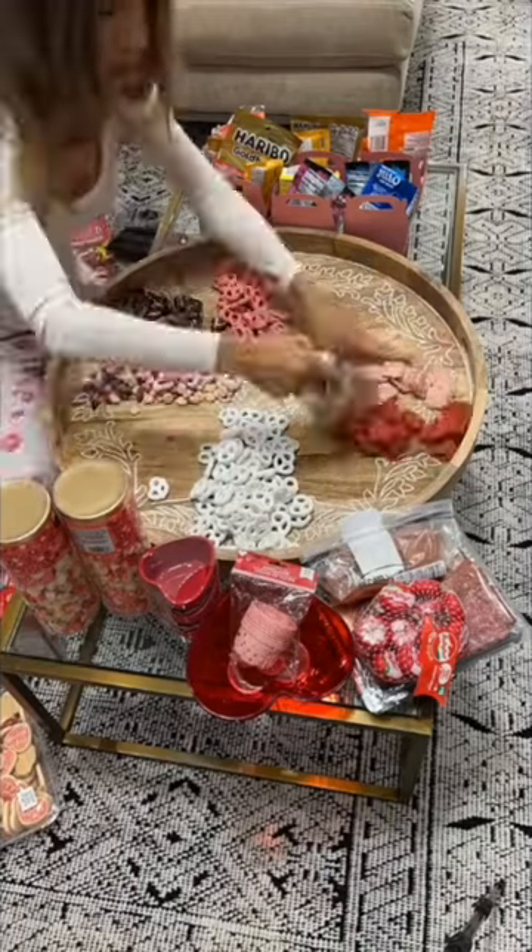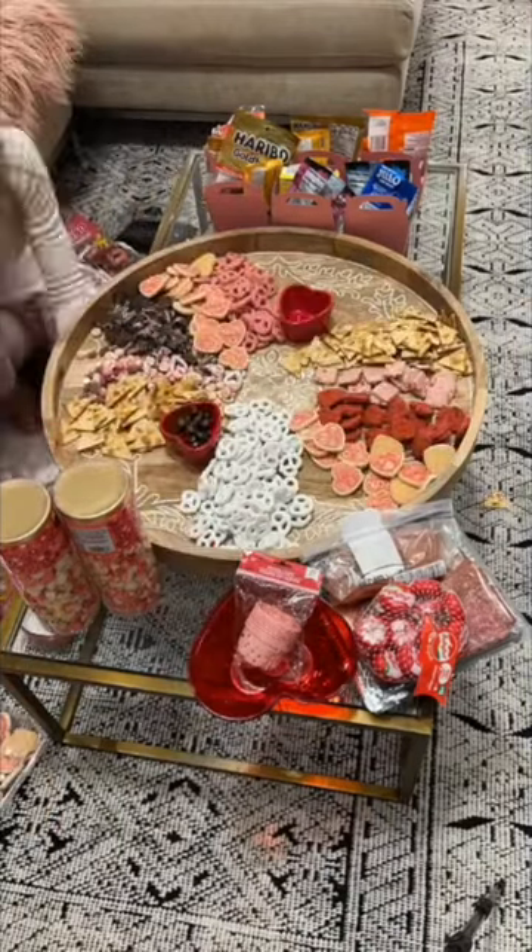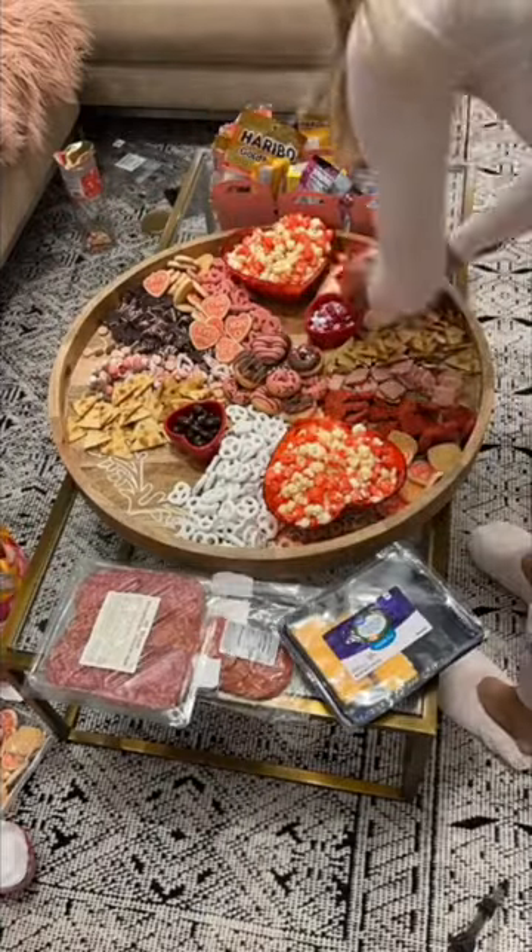And is it really a party if you don't have some sort of charcuterie board in there somewhere? So of course I had to do a Valentine's themed charcuterie board.